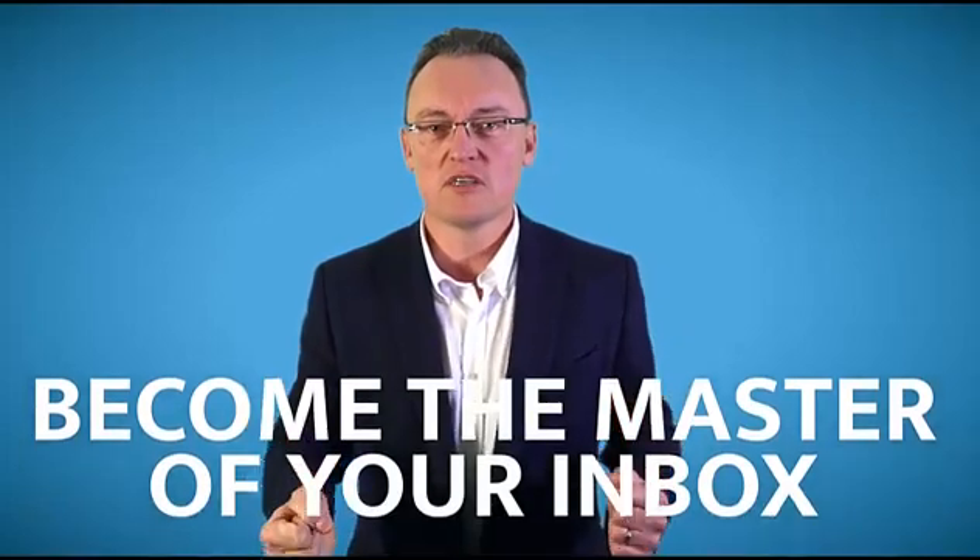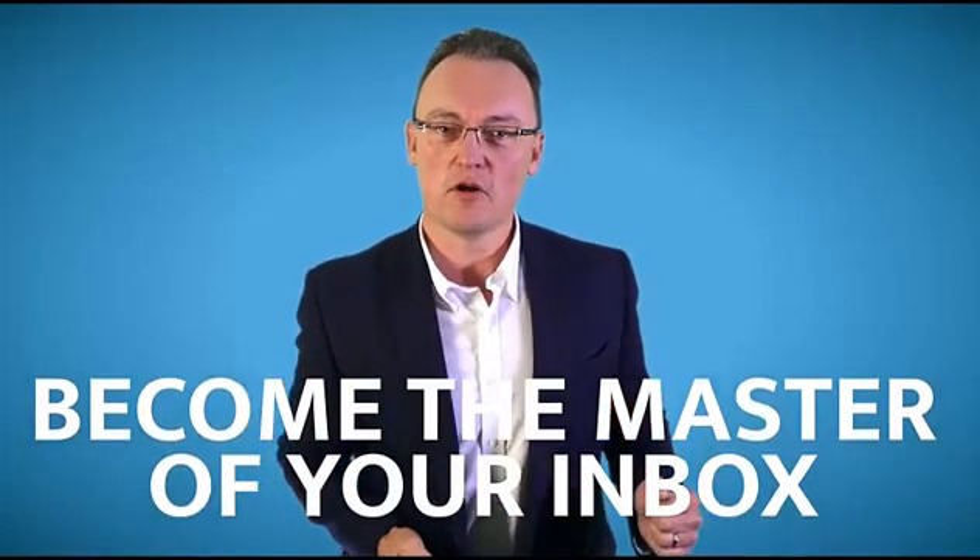I've been using this now for four months and it has changed the way I deal with email. Everyone I've shared this with has seen their productivity go through the roof. So become the master of your inbox and create the 'waiting for' folder.